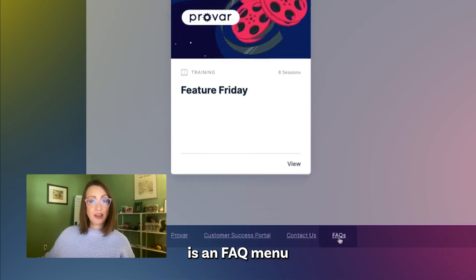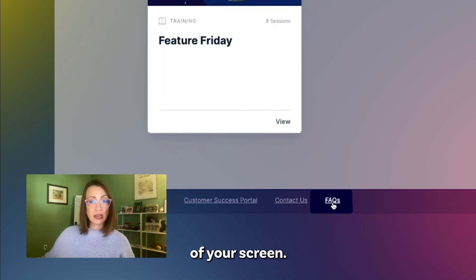Also new to UP is an FAQ menu at the very bottom of your screen. Find quick answers to the most commonly asked questions, from sharing your badges to getting a free trial of Provar Automation.